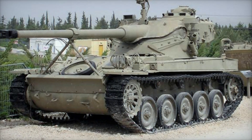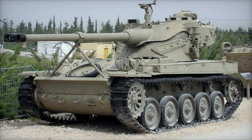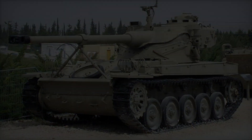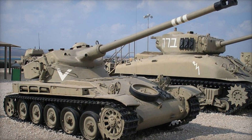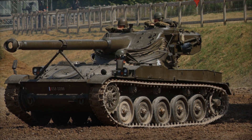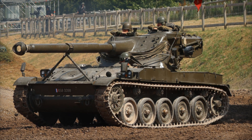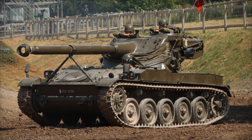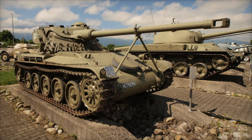In the world of armored vehicles, few tanks have made as lasting an impact as the AMX-13 light tank. Imagine a vehicle that not only redefined military strategy, but also became a symbol of innovation in post-war France. How did this remarkable tank rise from the ashes of World War II to become a favorite among nations worldwide? In this video, we will uncover the fascinating story of the AMX-13, from its groundbreaking design to its impressive legacy on the battlefield.